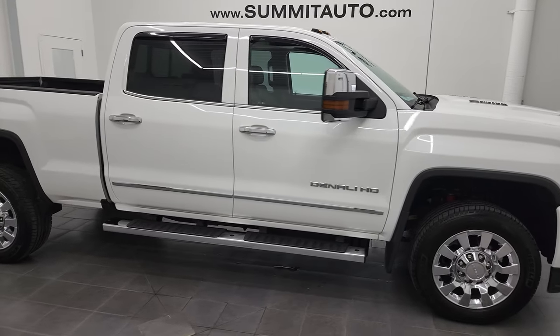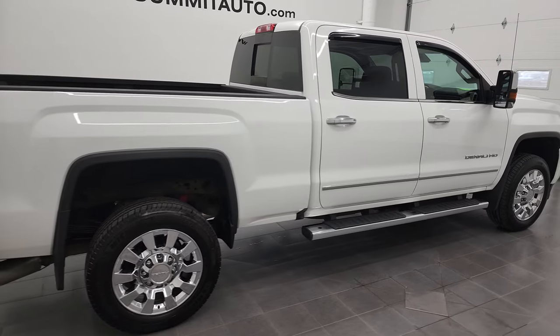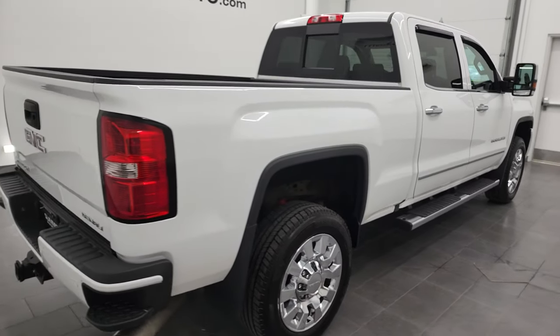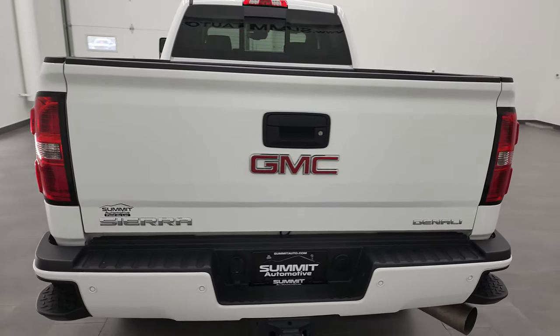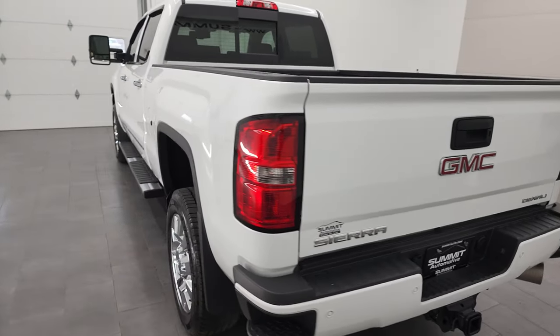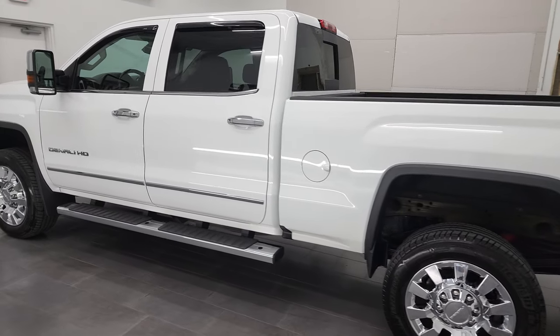Hey, this is Brett, and this 2016 GMC Sierra 2500 Crew Cab Short Box Denali is stock number 12920Z. I am here at Summit Automotive in Fond du Lac, Wisconsin, your new and used heavy-duty truck headquarters.